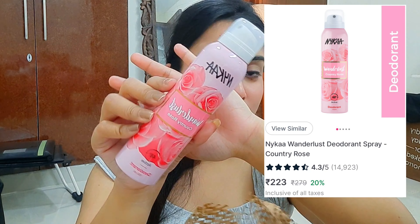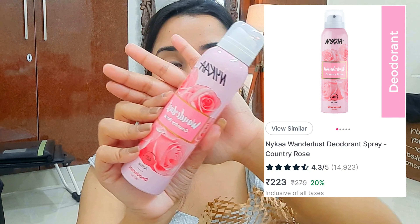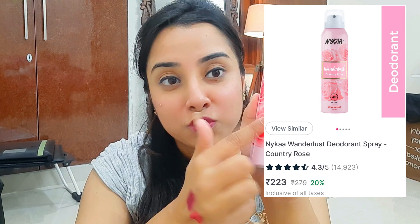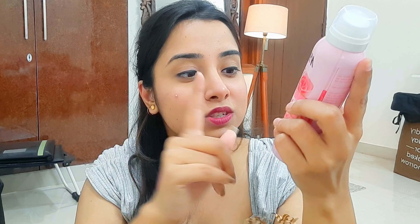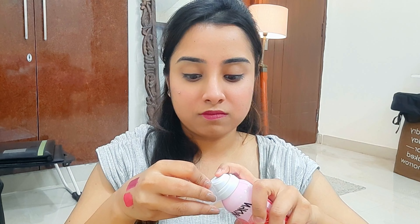Coming to the next item — this is one I've been really wanting to try for a very long time. I've read a lot of reviews saying it has a very rosy and sweet fragrance, so I bought it. This retails for 279 but I think I got it for around 250 or 240 — so not a bad deal. It's quite rosy! The link is in my description box, so please do check it out.